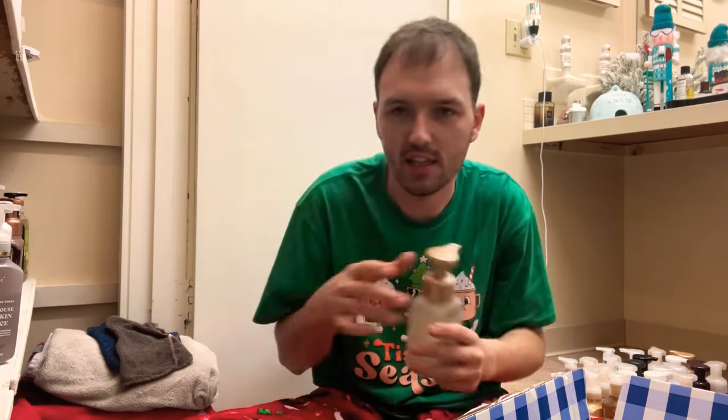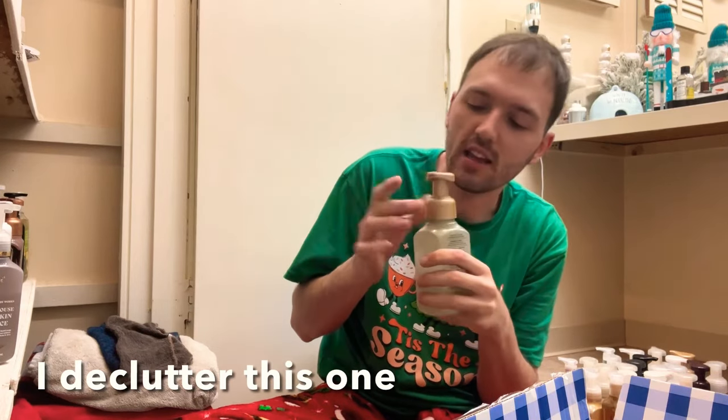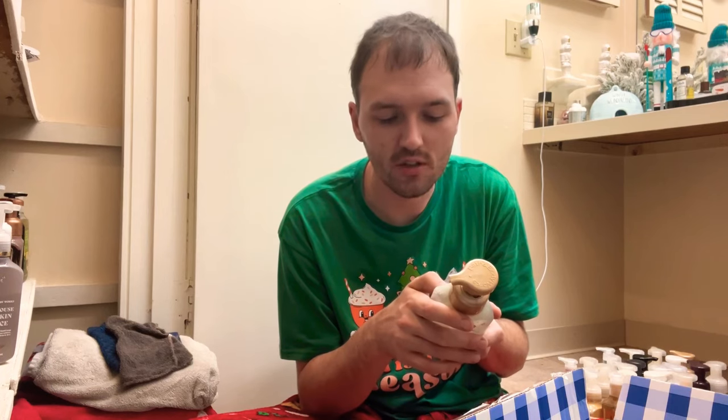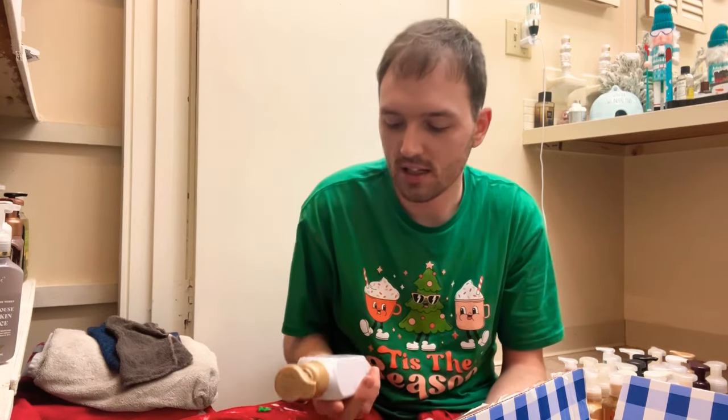We have Iced Cinnamon Rolls — warm cinnamon rolls, fresh orange, and sugar glaze. I'm setting this one aside to see how many I have. I like this one, but I feel like the orange note takes away a little from the nice gourmand gooey cinnamon roll.